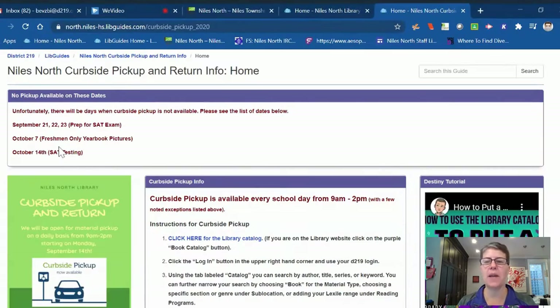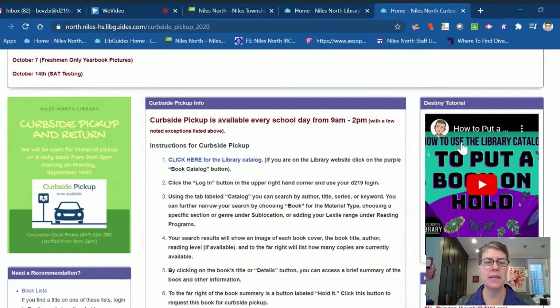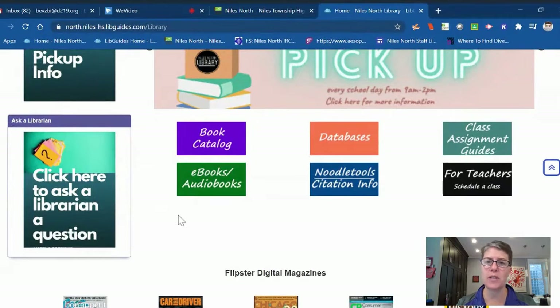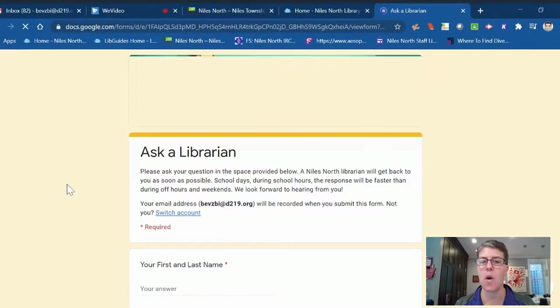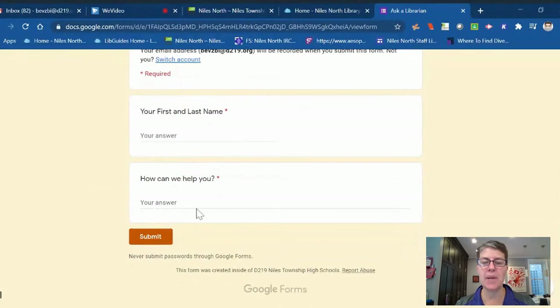The first tab is for curbside pickup information — there are written directions in the middle and a video tutorial that Ms. Greener put together on the right-hand side. The other box of interest is for student questions. If a student is looking for a particular resource or encountering difficulty with our databases or online resources, they can click on this box, fill out a form with their first and last name, ask their question, submit, and we'll get back to them pretty quickly.